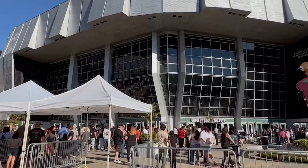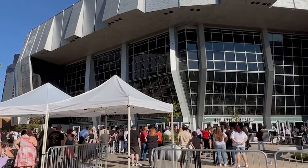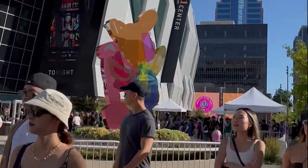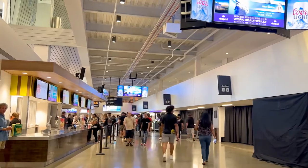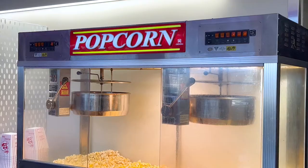What is up everyone? I hope you're ready for a classic today. We are going to be taking a deep dive into the popcorn that is served at Golden One Center. Inside the arena there are popcorn portables which are located in sections 107, 120, and 205.